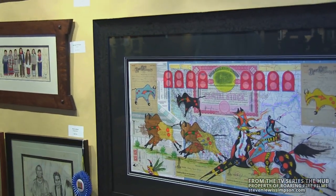This is actually Terrence Gardapete from Montana — Blackfeet.